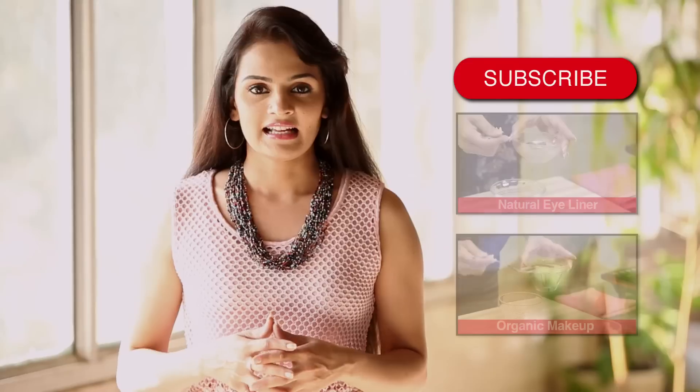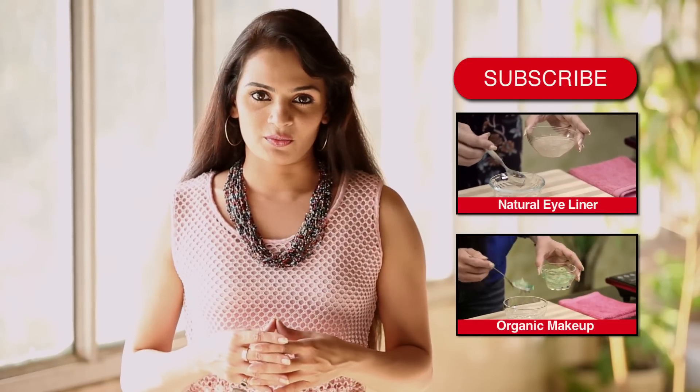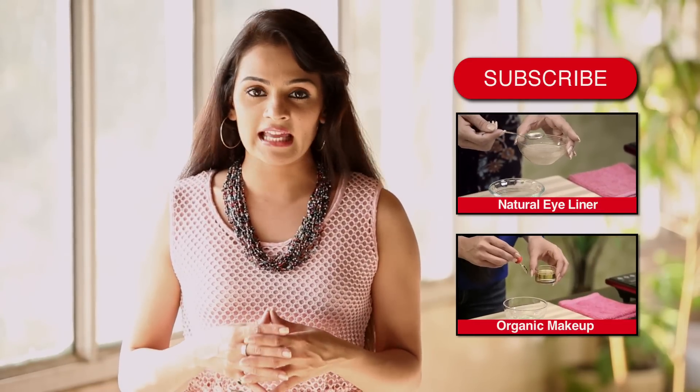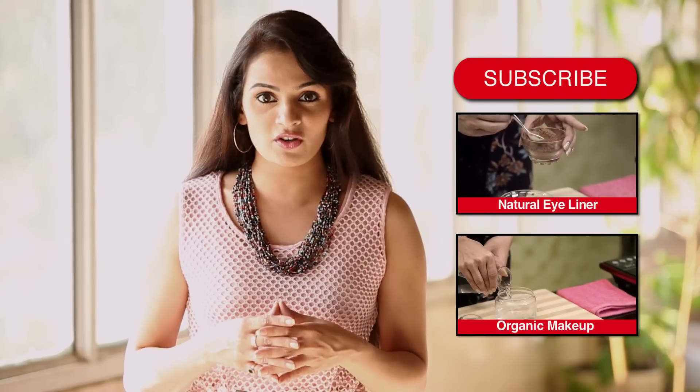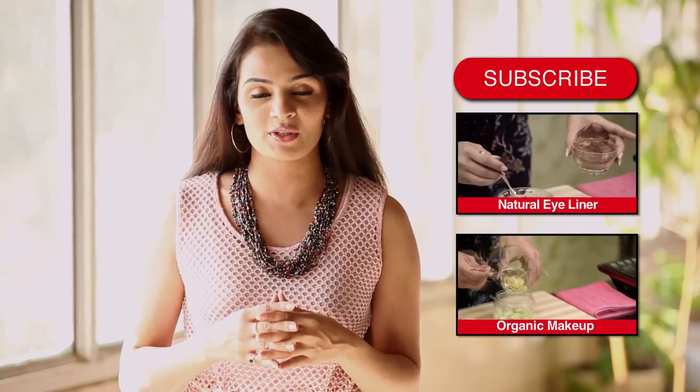Take care. Hope you liked the video. Write in your comments below and let us know what you think. Do subscribe to HomeVeda to stay updated with our new videos and to join our nature-loving user community.